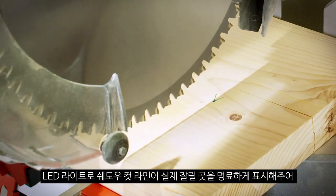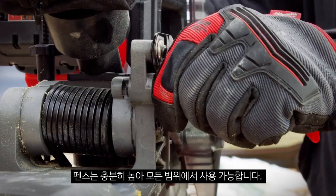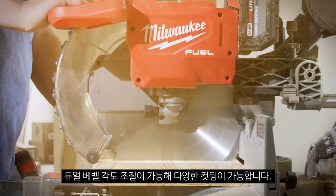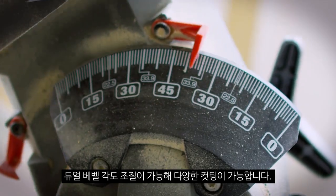As I'm coming down, I want to be able to see that pencil mark, and having that LED shadow line is perfect. The fences are high and they don't get in the way of the motor or anything — you can still have full range of motion. We have the double bevel slider, so it has everything we need. It works fantastic.